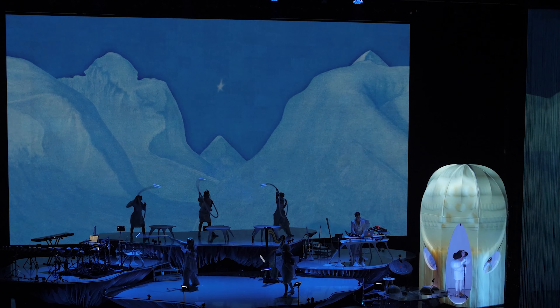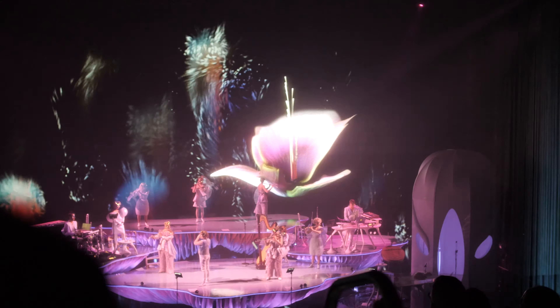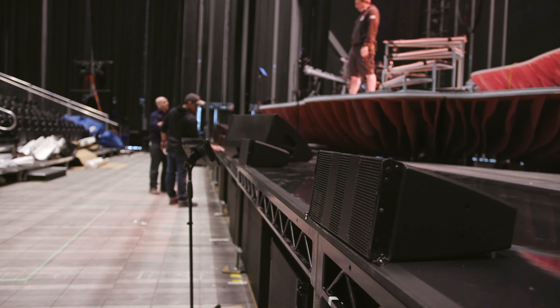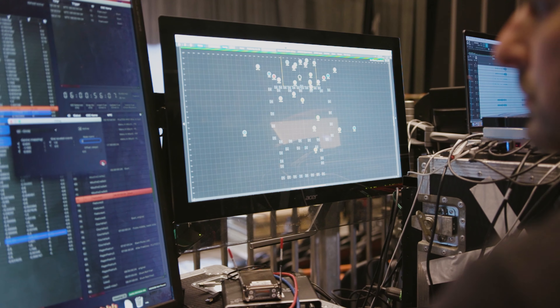Originally Björk and I were touring with the Utopia album, which is a traditional stereo music event, and then she came to me and said she had a new concept — the Cornacope show — which she wanted to create a kind of otherworldly event that a whole audience could be immersed in. That's when I started exploring what technology was out there and came across D&B and the soundscape product.